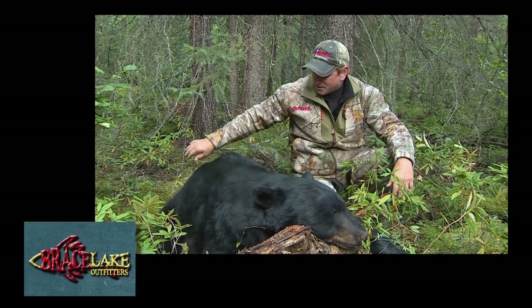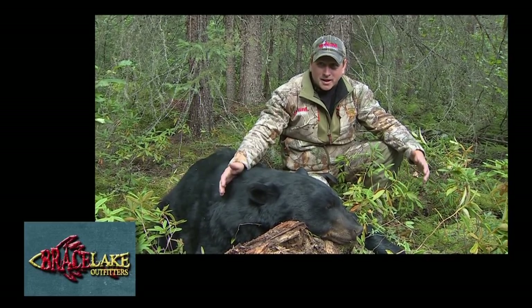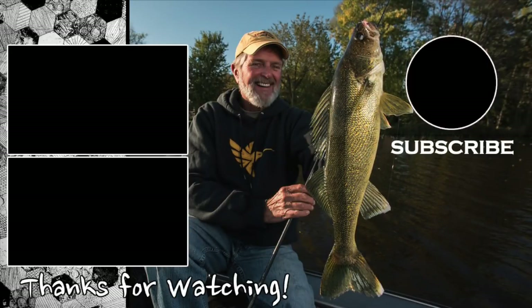Kyle, for everything you did on this trip — you made it happen.